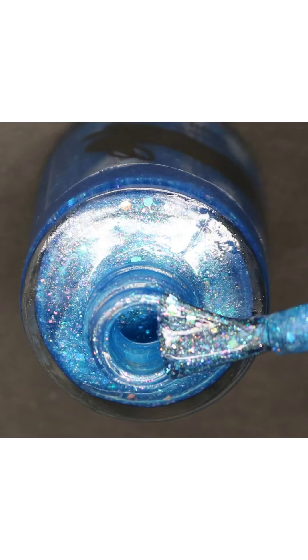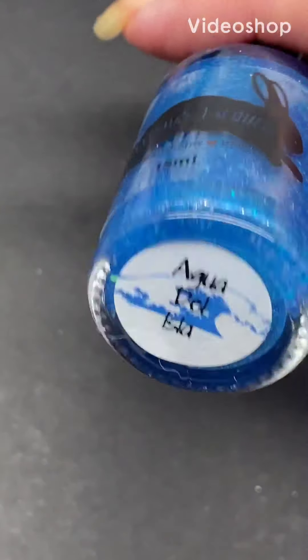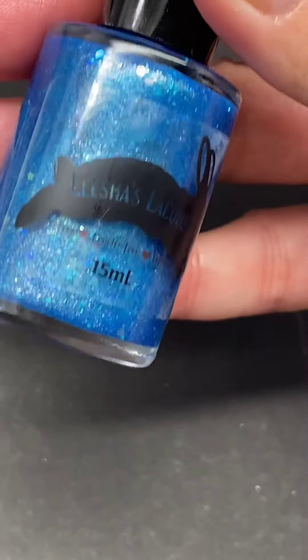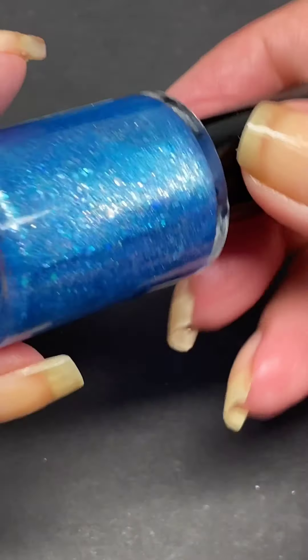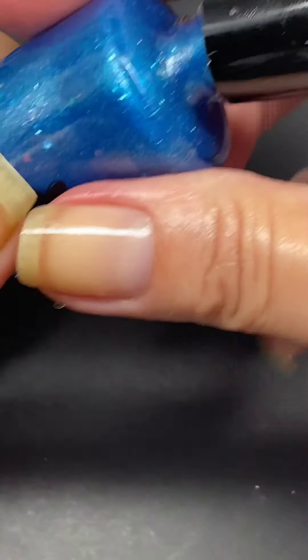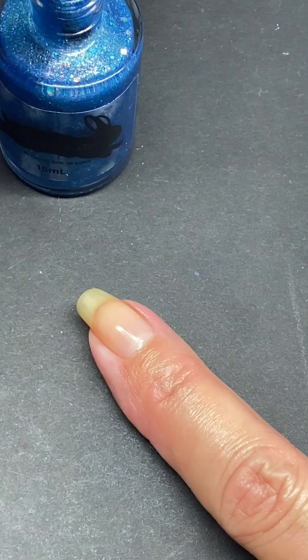Hello everyone, welcome back to my channel. I'm very excited to be showing you the Talk Indie to Me collab box. This box features three lovely indie polishes. It goes on sale on the 17th of July, and 15 boxes will be ready to ship after that. It's a pre-order for one week — the pre-order ends on July 24th.